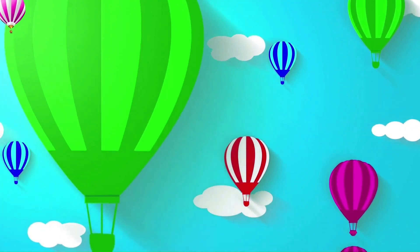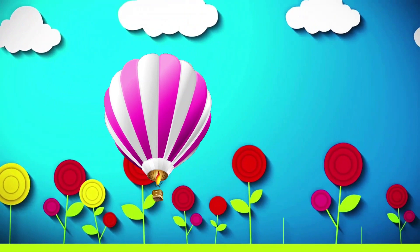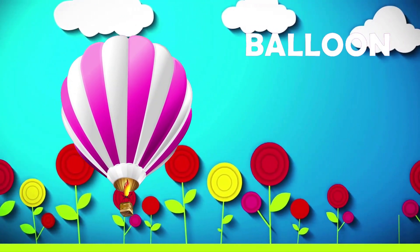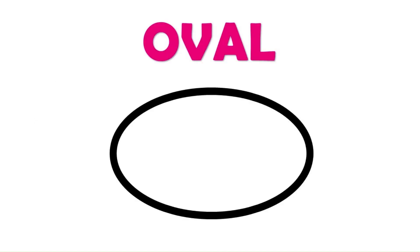What's that? A balloon. I love balloons. A balloon is oval in shape. Oval.